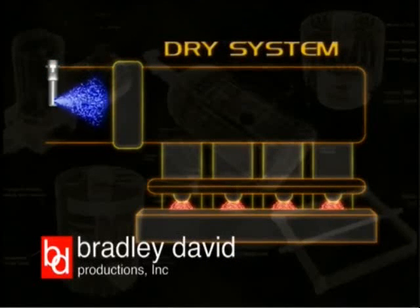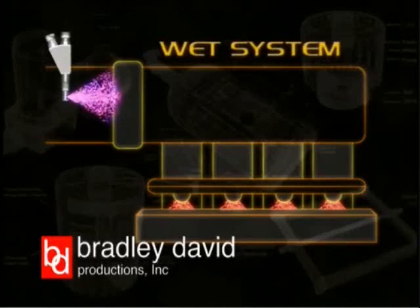There are two primary types of nitrous systems. The first is called a dry system. This is used on electronic fuel-injected engines. The nitrous is injected into the air intake, upstream of where the fuel is entering through the injectors.